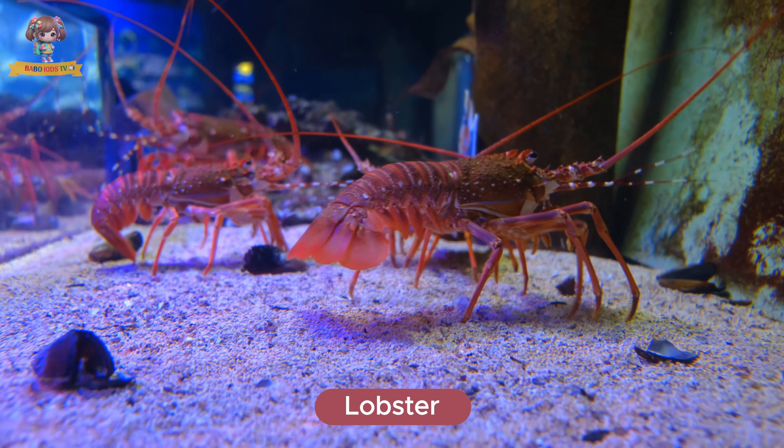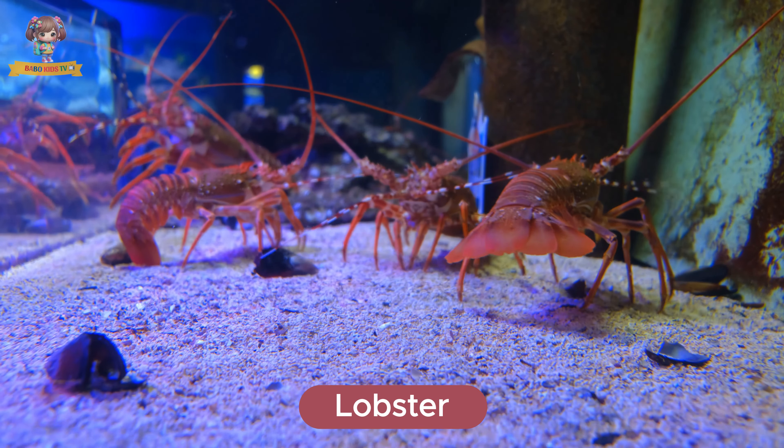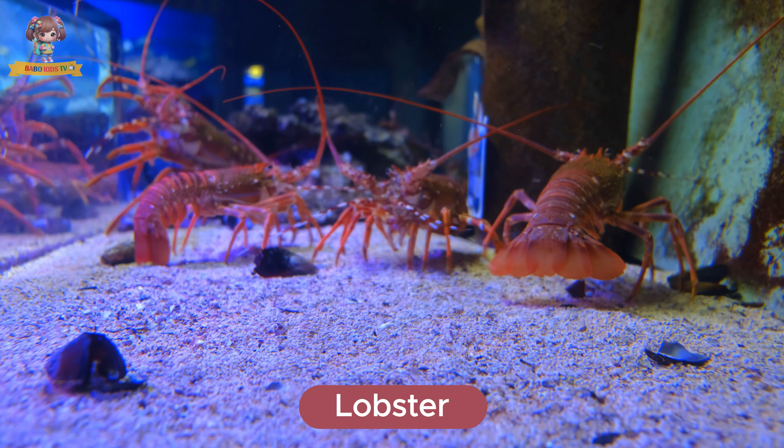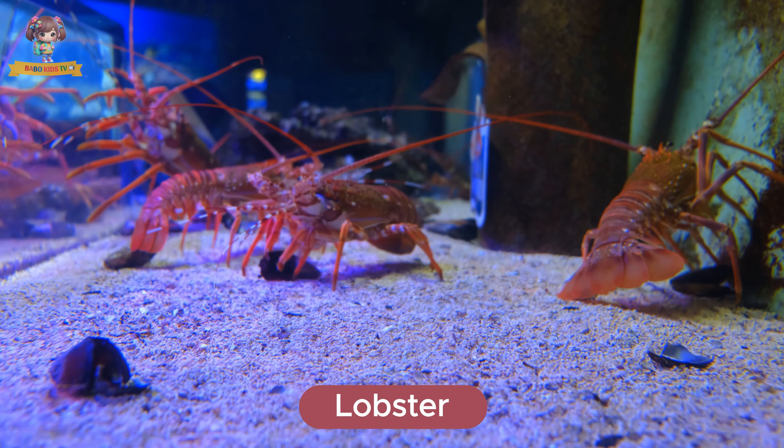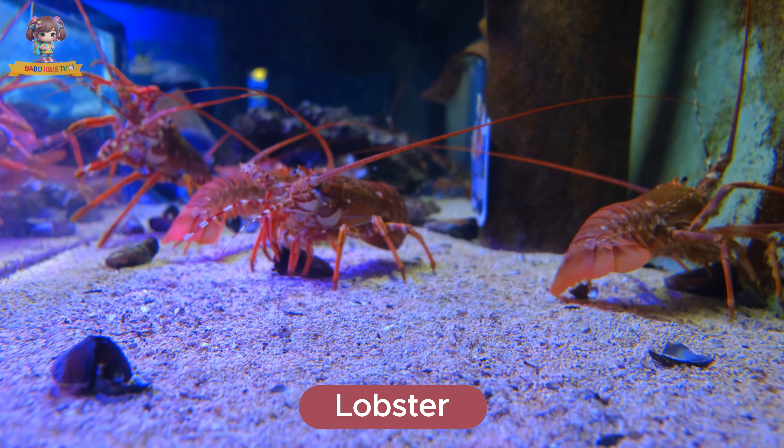Look at this lobster. Lobsters have long bodies and strong claws. They live on the ocean floor. Lobsters eat fish, mollusks, and plant material.